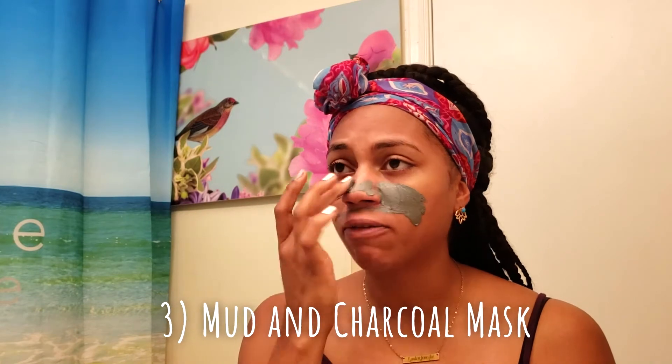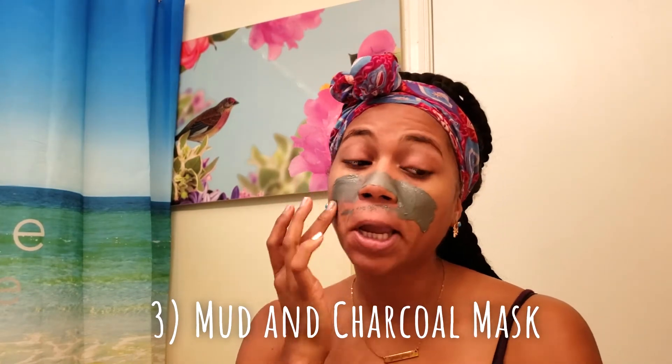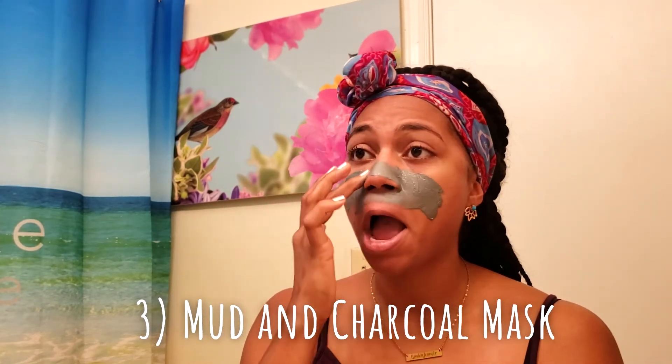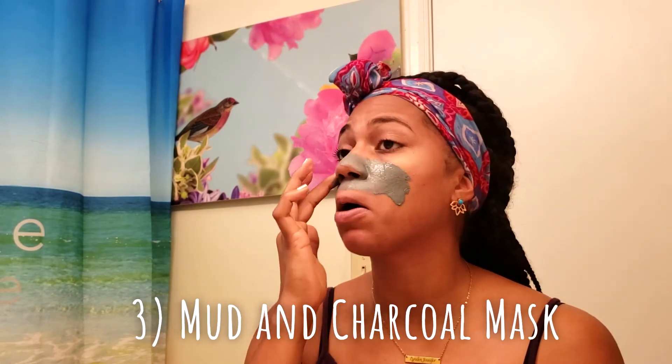So now that my face is clean, I'm going to add this mask all over my face and then I'll let it sit for a while. This takes me a minute because I like to be really, really thorough. I really like to make sure that it is evenly distributed all over my face, and I always make sure that I go all the way down the neck. The way to know if you have acne because of hormones is that the breakouts tend to be right here around the jawline — that's the only place that I get them.